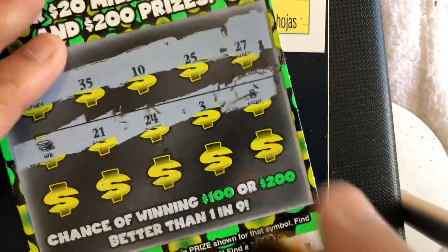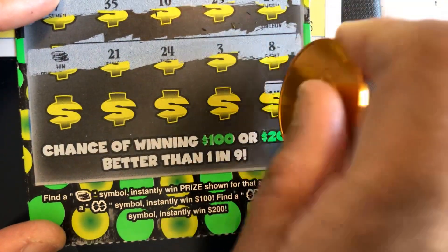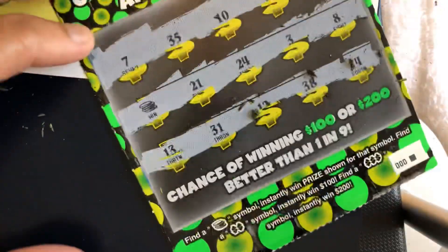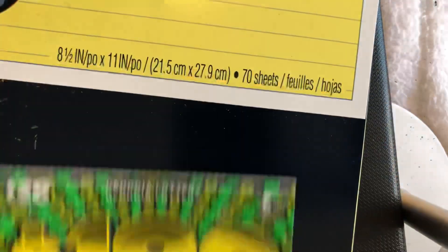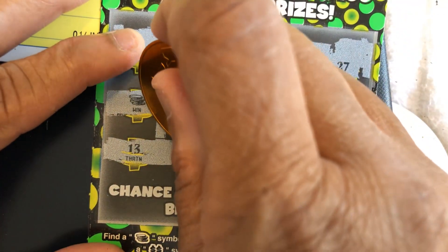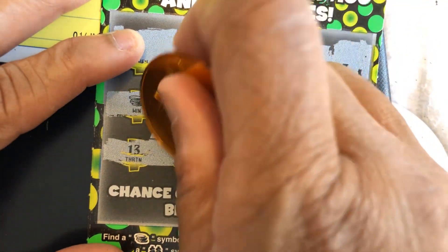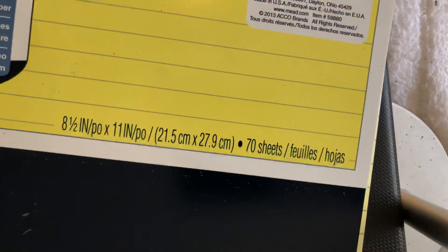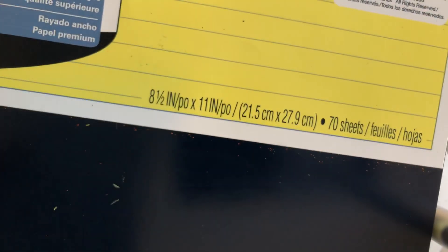Let's see if we can get another symbol. Got our coin. If we get another symbol, at least $100. No other symbol. Let's hope it isn't a ticket — you gotta scratch it like that. Ticket, but we'll take it. $20 ticket for number zero.